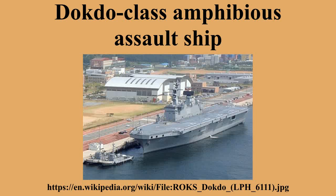Three ships were planned at first, but the third ship was cancelled during the period of the Lee Myung-bak government. ROKS Dokdo is named after the Liancourt Rocks, which are called Dokdo in Korean but Takeshima in Japanese. Although the South Korean Coast Guard took control of the isles in 1954, Japan still disputes the sovereignty of the rocks.